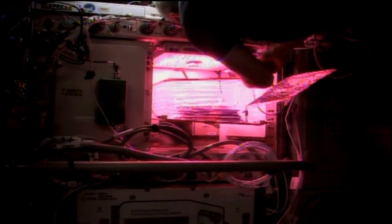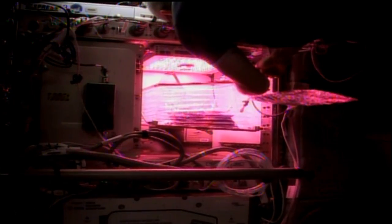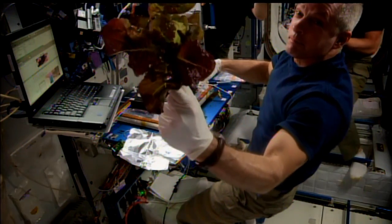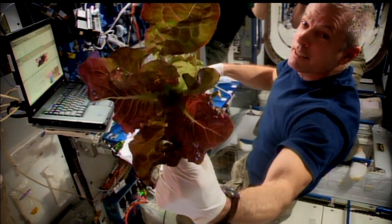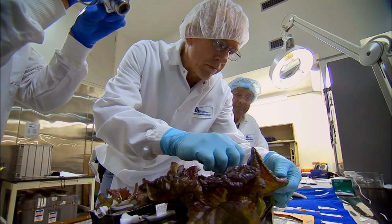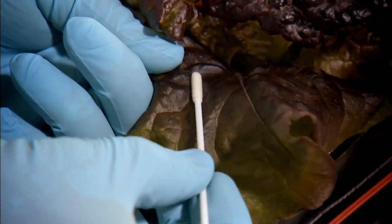And they say you reap what you sow — well, that applies in space, too. We've told you about the station's veggie facility, a chamber used for plant growth in space. This week, Steve Swanson harvested a crop of six red romaine lettuce plants that were grown from seed in the chamber. Swanson packed the plants into the onboard freezer, and they'll be returned to Earth so scientists can analyze them and determine if they'll be a viable food option for future missions.